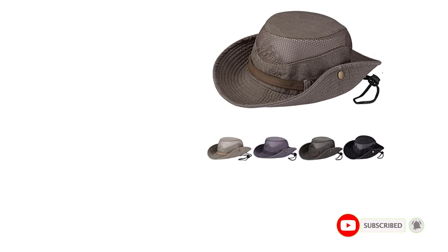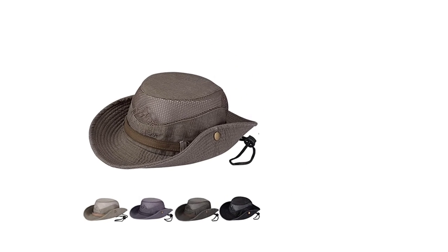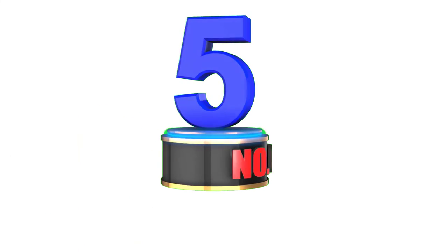Whether you're backpacking, hiking, gardening, hunting, or golfing, this hat is a great choice. It's even perfect for outdoor camping and travel. Overall, the Obling Sun Hat is a fantastic investment for anyone who enjoys spending time outdoors. Its adjustable design, sun protection, breathability, and portability make it a must-have for any adventure.